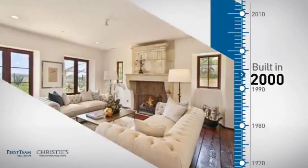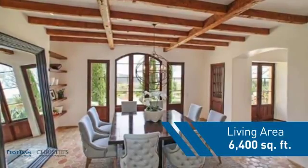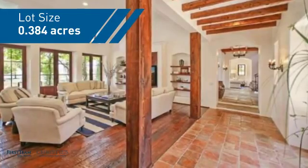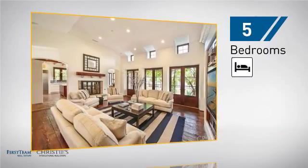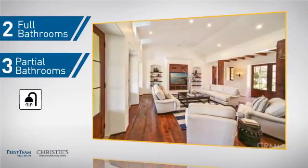This property was built in 2000 and features over 6,300 square feet of space, giving you a spacious layout to play host or kick back and relax after a long day. Inside you'll find 5 bedrooms so everyone has a private space to come home to, as well as 2 full bathrooms and 3 partial bathrooms.